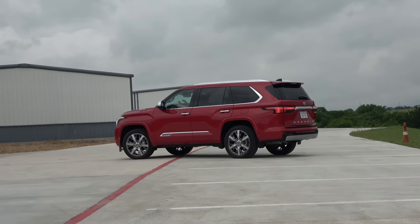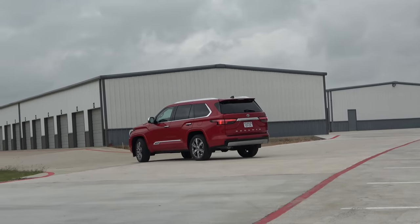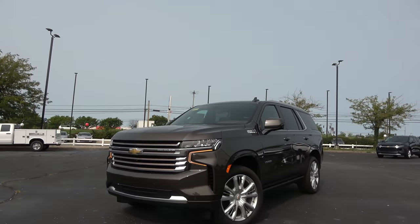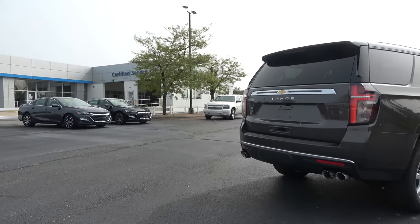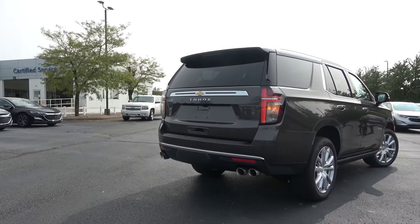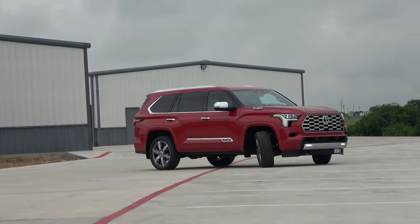When it comes to large body-on-frame SUVs, there is one model that has consistently stood above the rest, especially in terms of sales and market share — that of course is the Chevy Tahoe, which was also just fully redesigned last year. But there are always new rivals knocking at the door.